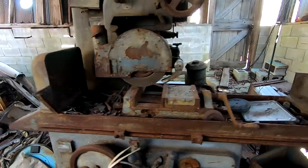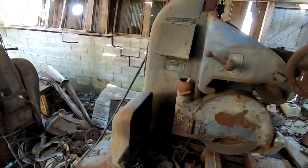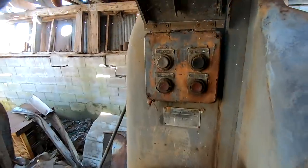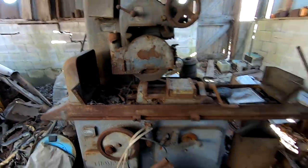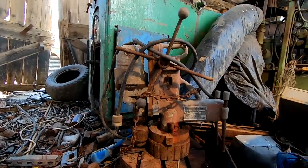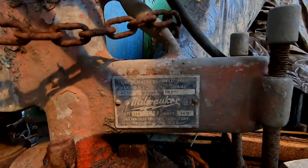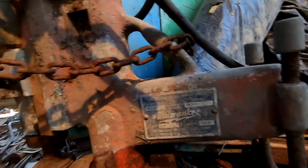Right here we've got a Thompson surface grinder. Looks like it has a hydraulic bed — just back and forth. Hydraulic pump, spindle. Here are your buttons, start and stop. Wow, that's a beautiful machine. Oh, here's another magnetic drill press — it's a Milwaukee 4230. That's cool.